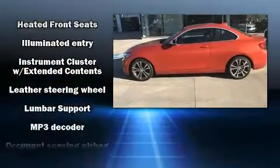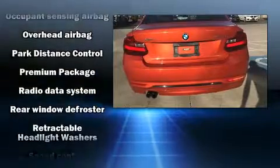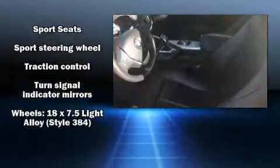When road conditions become unpredictable, rely on all-wheel drive to maintain outstanding control. This vehicle has achieved certified pre-owned status by passing BMW's rigorous certification process.